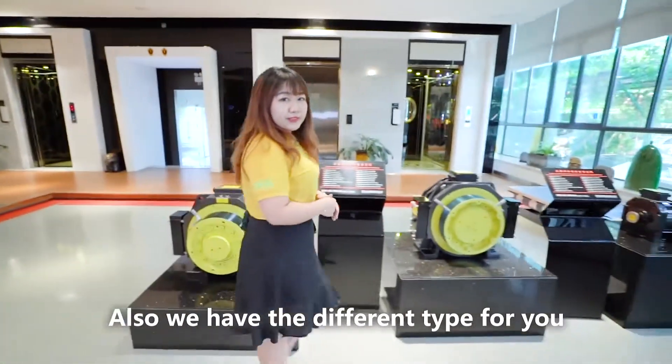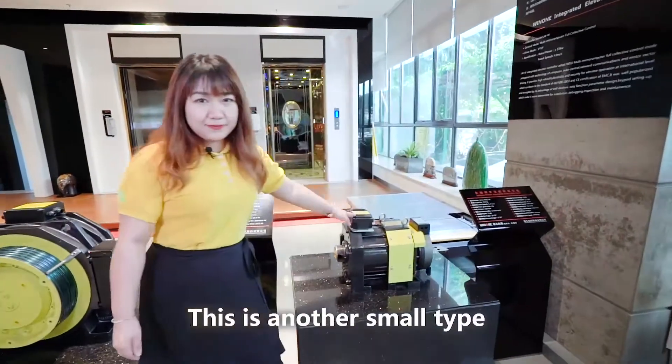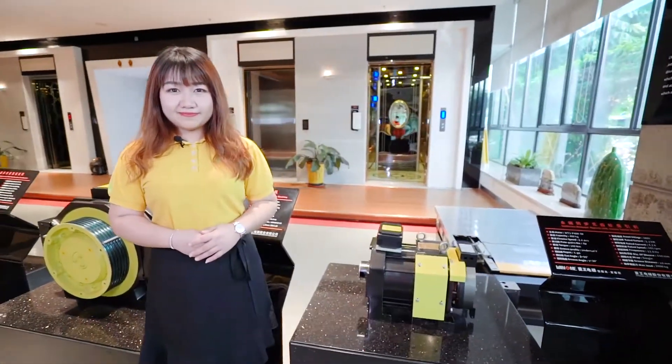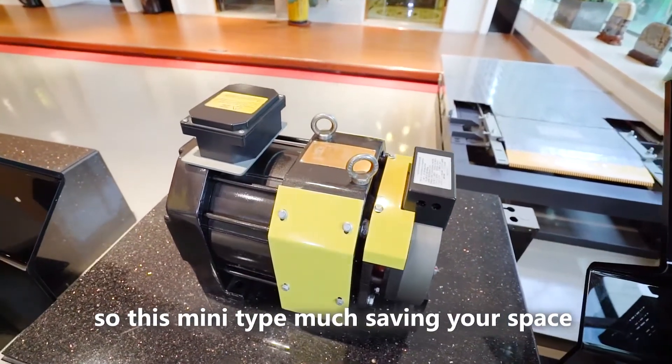Also, we have different types for you. This one is another small type we're using in the Villa. This mini type in the Villa saves much more of your space.